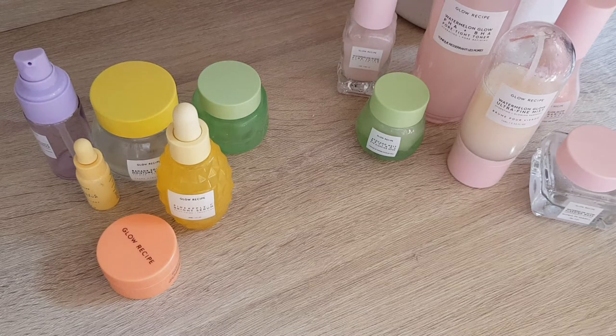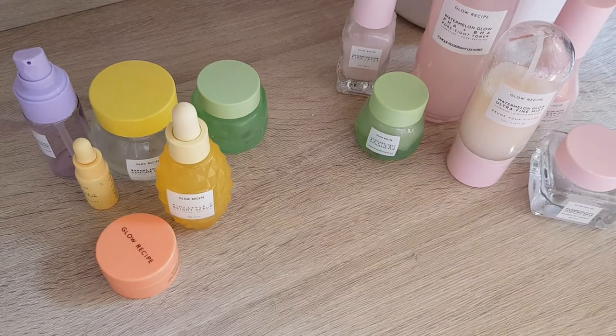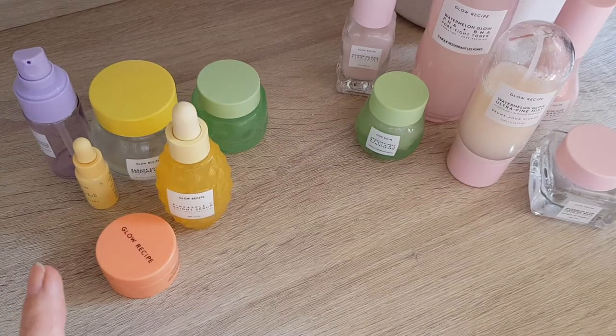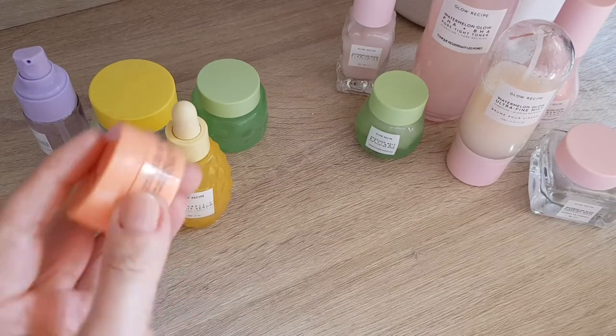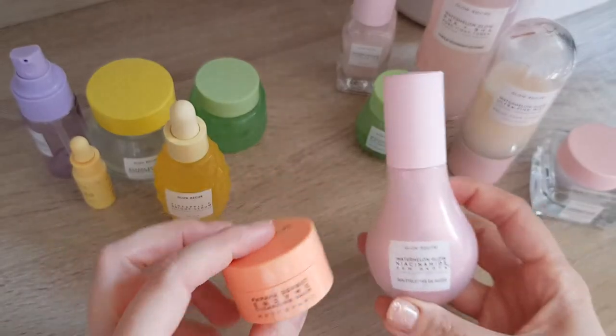Hi everyone. Today I want to talk about Glow Recipe. If you've seen my old videos, I bought last year a Glow Recipe vault with a lot of products, and additionally to that vault I got this product as a freebie which wasn't part of the vault — it's like the enzyme cleansing balm.